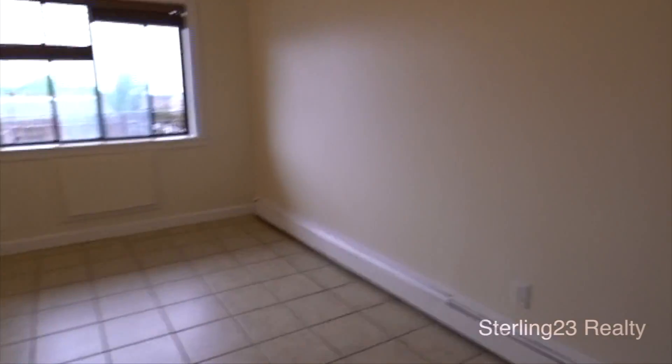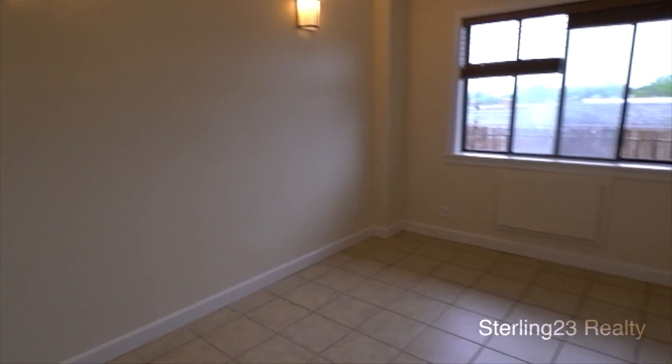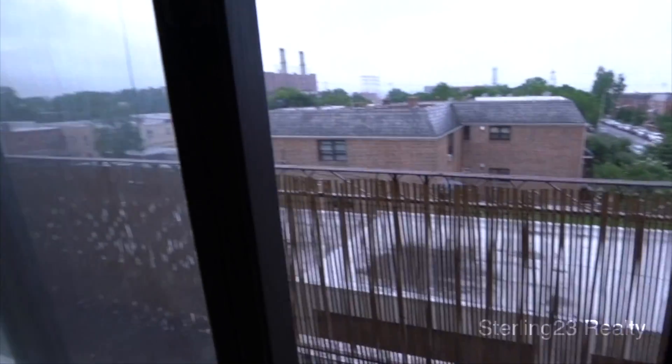You have a closet here — full closet, very large. You have a bedroom here; you can put a queen size bed easily, or full size. Nice window overlooking the balcony.